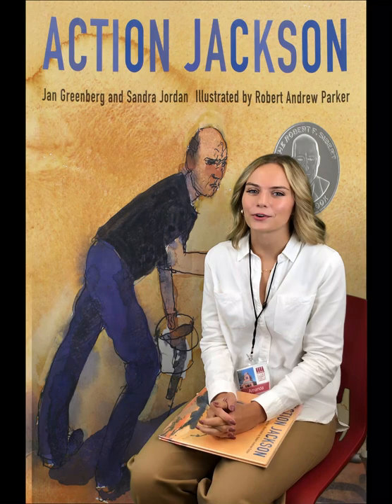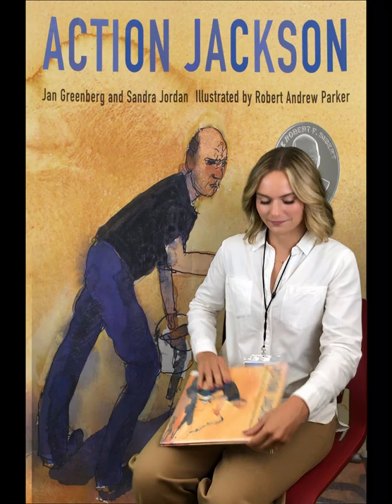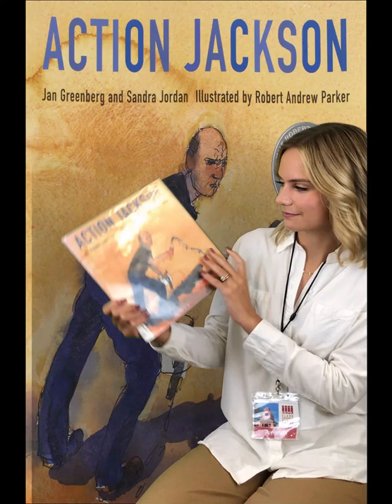Hello everyone. Welcome to the Clark County Public Library Program After School Posse. My name is Miss Amanda and today I will be reading you a story and showing you a craft that you can make at home. Today we'll be reading Action Jackson by Jan Greenberg and Sandra Jordan, illustrated by Robert Andrew Parker, with permission from Macmillan Publishers.